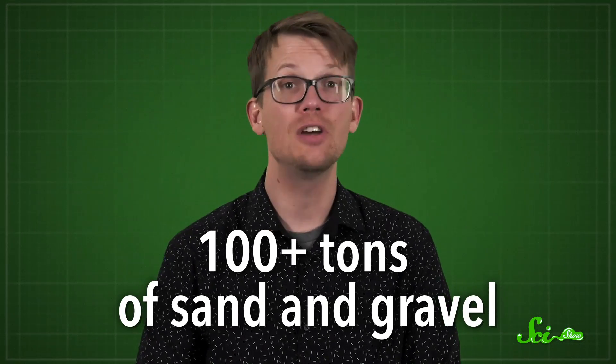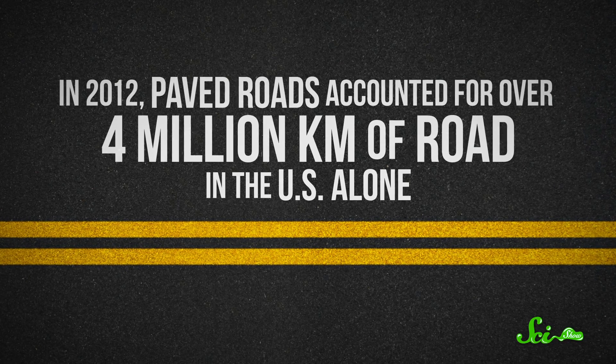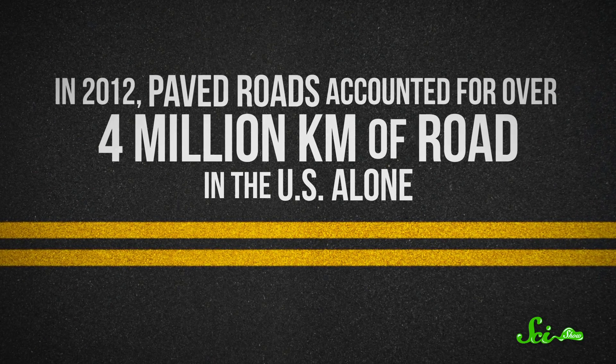To build a typical home in the United States, you need more than 100 tons of sand and gravel. The number doubles if you count the street in front of that house, because sand is also the main ingredient in asphalt. In 2012, paved roads accounted for over 4 million kilometers of road in the US alone. Sand is even used as a base below the construction of buildings and roads.